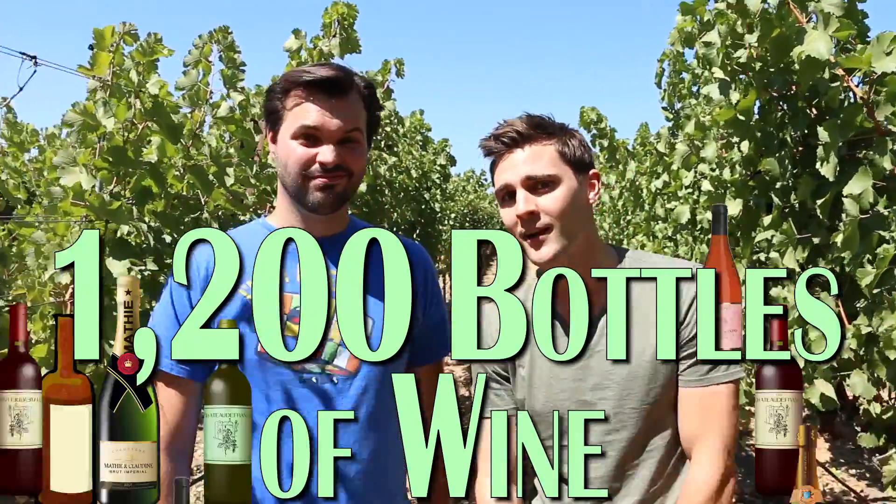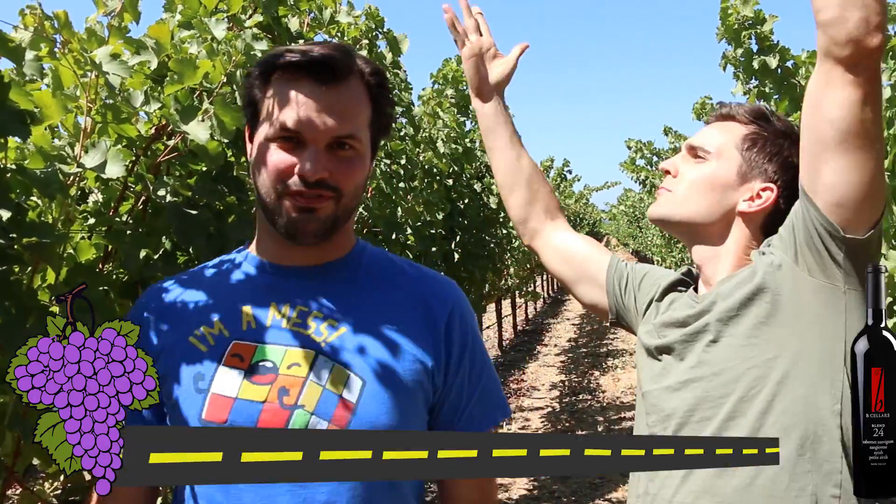Right here in Napa Valley, each acre produces 1,200 bottles of wine. There's a lot of science that goes into making this stuff. We're here at Bee Cellars Vineyard to figure out that whole process from start to finish.